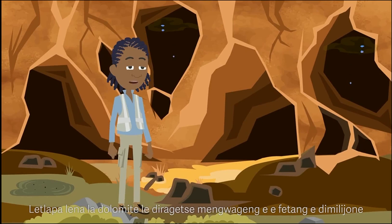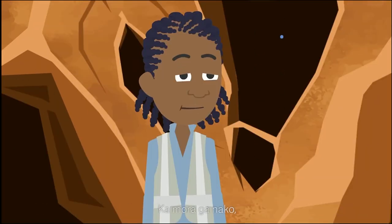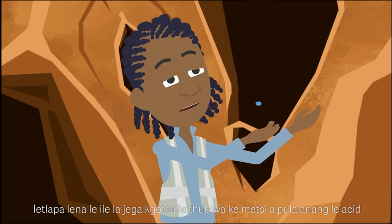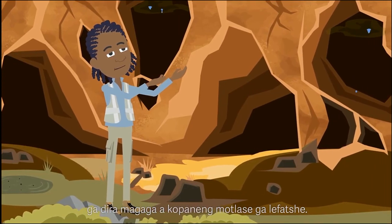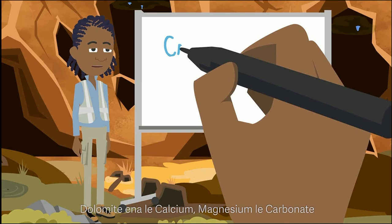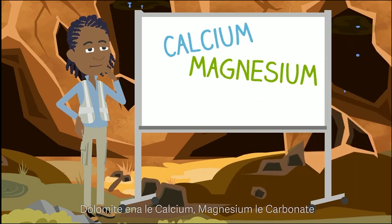Dolomitic rock formed over millions of years. As time passed, the dolomitic rock was dissolved by acidic rainwater, causing large underground caves to form. The reason why this happens is because of the chemical composition of dolomite. Dolomite is made up of the minerals calcium, magnesium, and carbonate.